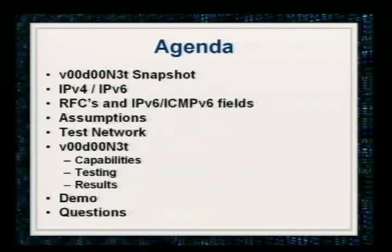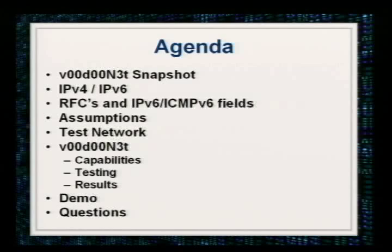All right, no worries. So let's kick this off. Here's the agenda — I'm going to give you a quick snapshot of what VoodooNet is. We're going to talk briefly about IPv4 and IPv6, the RFCs, some of the assumptions I made while developing this software, the test network, and then all the capabilities for VoodooNet. You'll be able to see those through a live demo, and then time pending we'll have some questions.